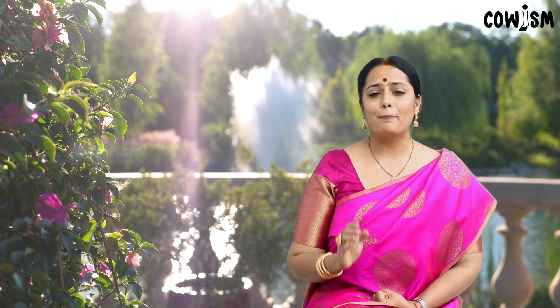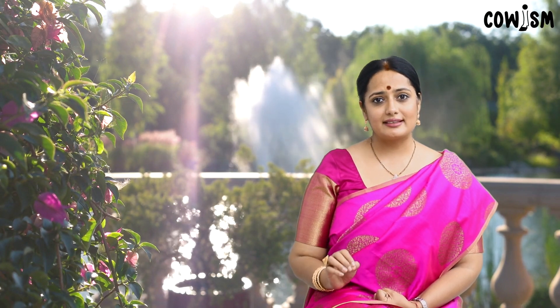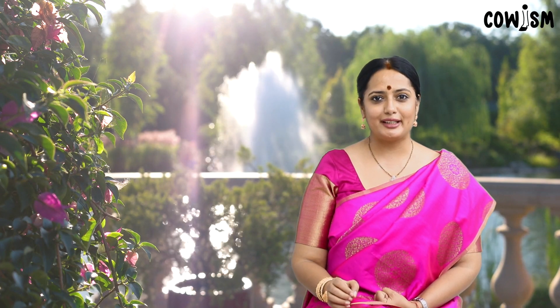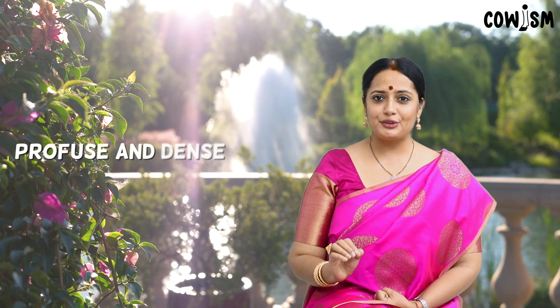Plants sprayed with Panchakavya invariably produce bigger leaves and develop denser canopy. The photosynthetic system is activated for enhanced biological efficiency, enabling synthesis of maximum metabolites and photosynthates. The trunk produces side shoots which are sturdy and capable of carrying maximum fruits up till maturity. Branching is comparatively high.